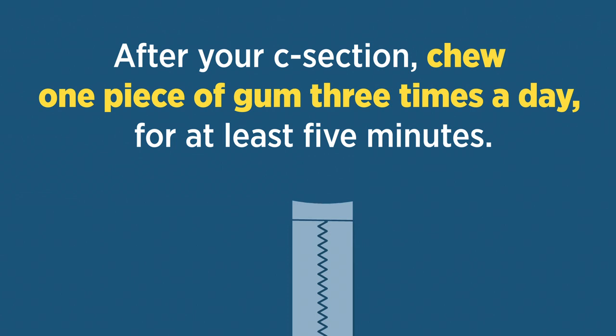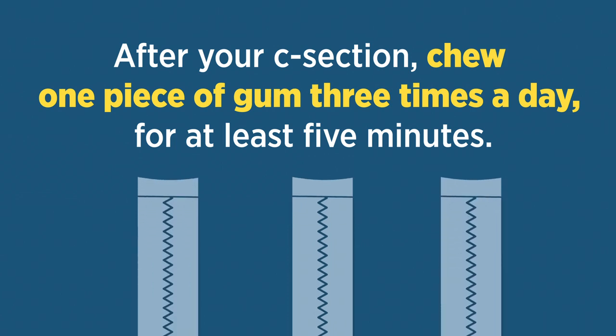After your C-section, chew one piece of gum three times a day for at least five minutes. Chewing gum helps your bowels work faster, and that includes passing gas.